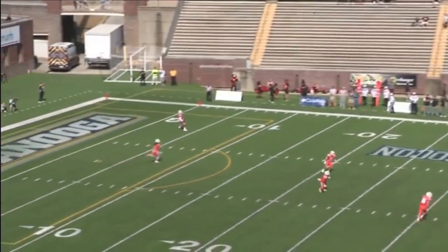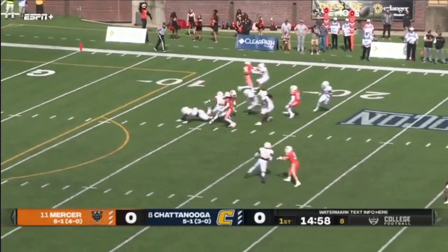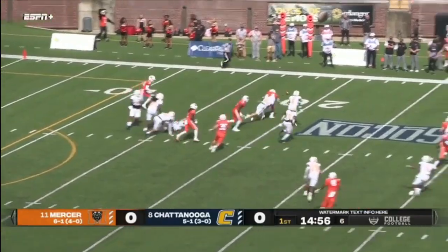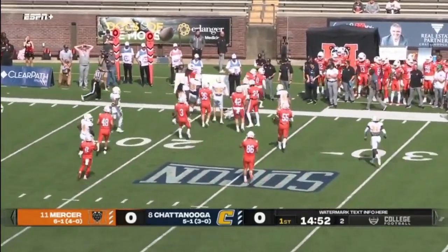Defeated in SoCon play. Andrew Southard to kick it off for Chattanooga, and we're underway from Finley Stadium. This kick will be returned from inside the five-yard line — able to shake Freedy, still on his feet. The ball is loose, and Chattanooga's got it.